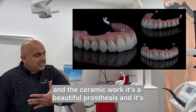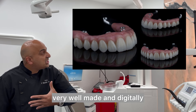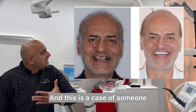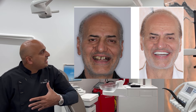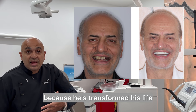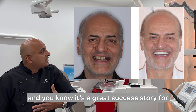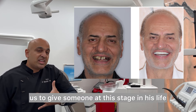This is how the prosthesis can look with all the gum tissue and ceramic work — it's a beautiful, very well-made and digitally designed prosthesis. This is a case of someone you may have seen in our videos with an all-on-six prosthesis, and honestly if you see him now he looks even better because he's transformed his life.